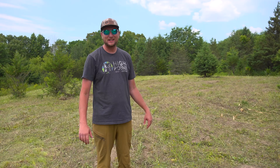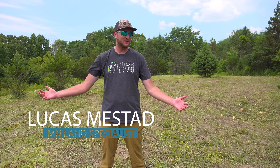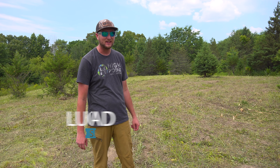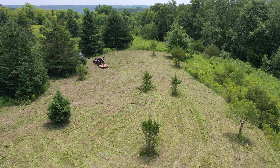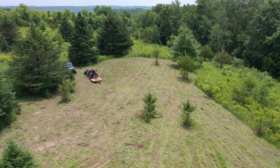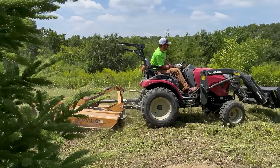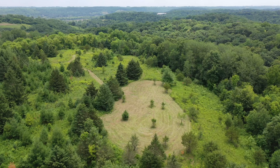Alright guys, we're back with another video. We just opened up our second main food plot on the Minnesota 60. It's about 10,000 degrees out but Jake and I just finished up. We got about half an acre here — this will be a big, beautiful food plot.